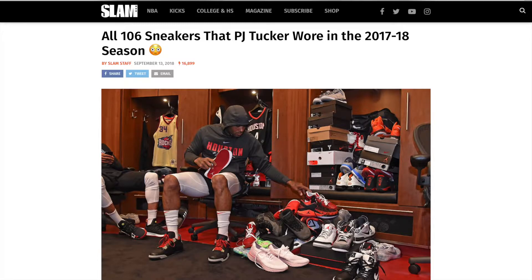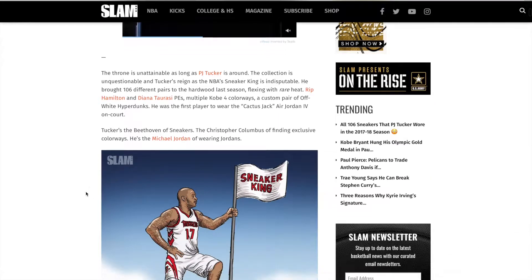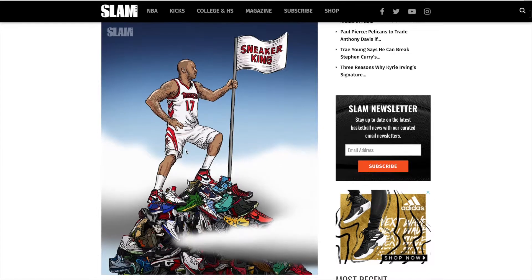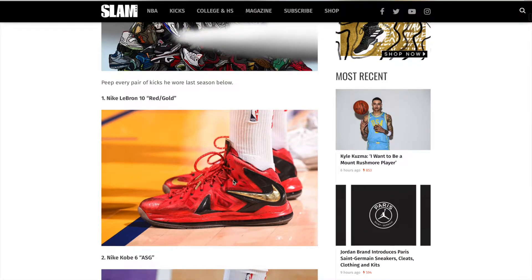Let me just start off by saying P.J. Tucker is one of my favorite players in the league. He played for my Phoenix Suns for many years and still is one of my favorite players in the NBA. He really is the sneaker king of the NBA. Quick disclaimer: I am not going to be focusing on each and every shoe because the video would take way too long. There's going to be a lot of on and off commentary in this video, but I hope you guys enjoy.